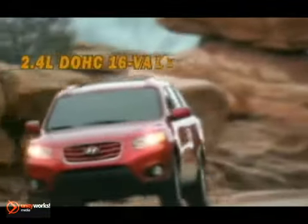Unlimited versatility, unforgettable style. It's the 2012 Hyundai Santa Fe.